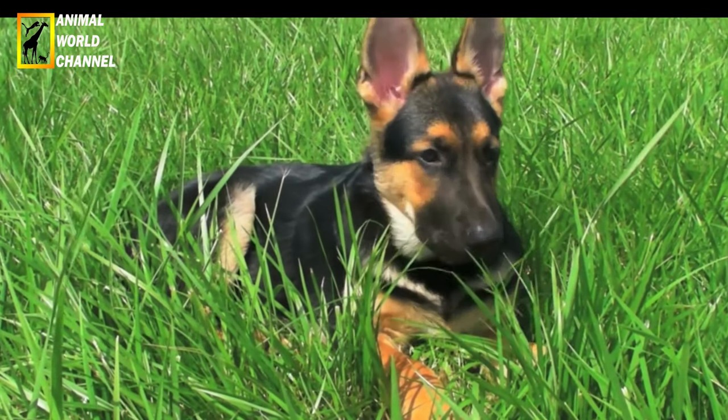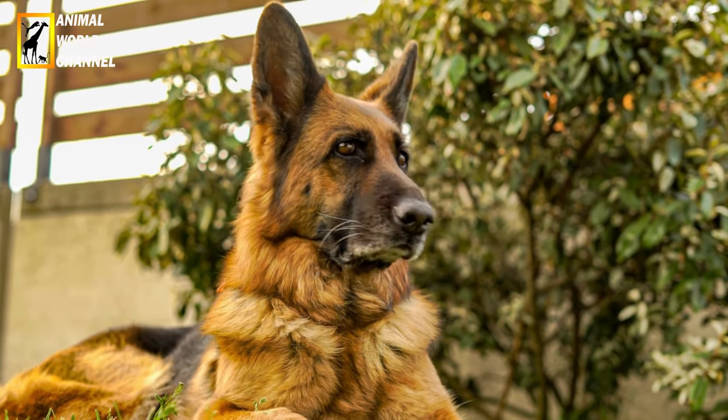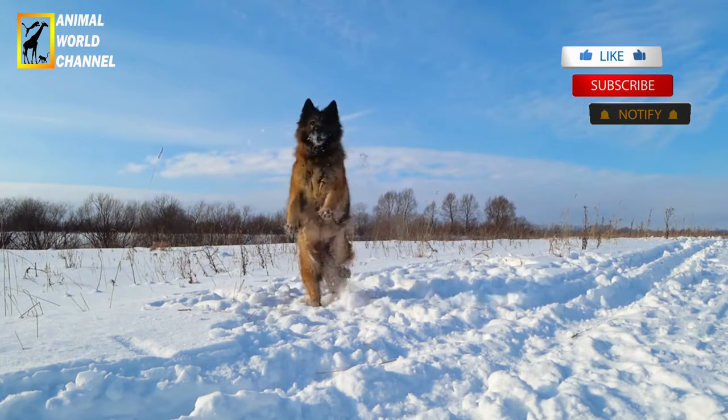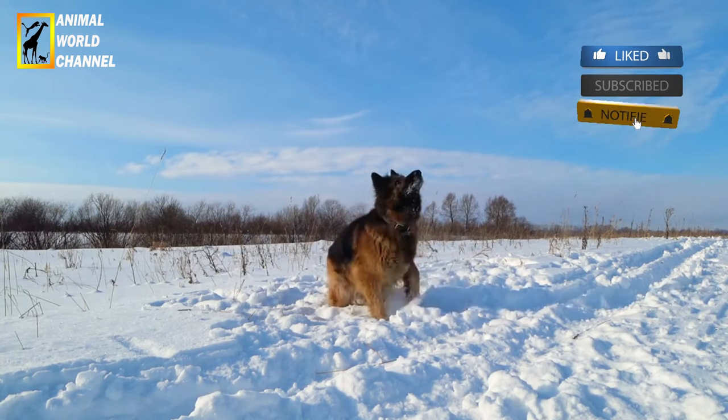Le berger allemand n'est pas un animal particulièrement fragile, mais il peut avoir quelques problèmes de santé. Merci d'avoir regardé cette vidéo, à bientôt.